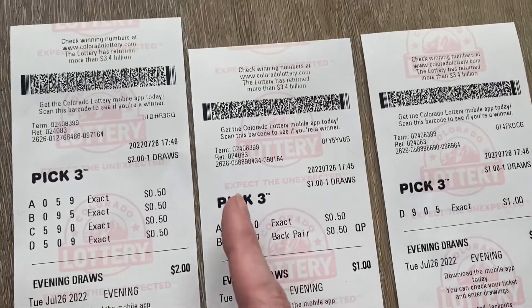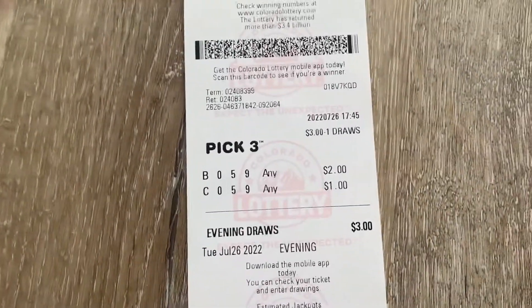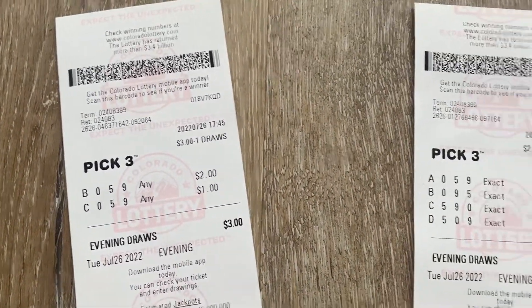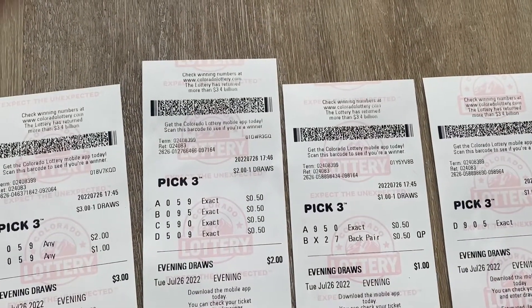So actually, if you do the exact trick with all six combinations, you'll win $250 compared to $240. That's an extra $10 if you do that trick. There's your tip for today. Hopefully I win tonight. See ya.